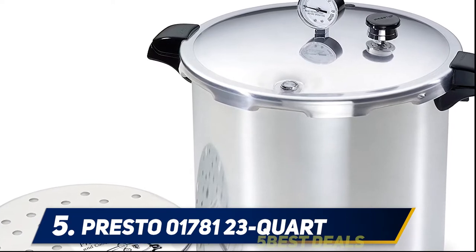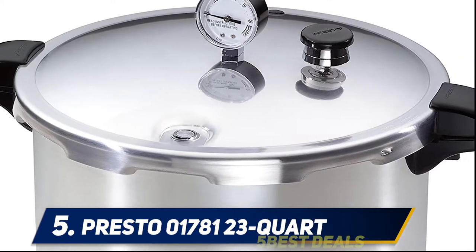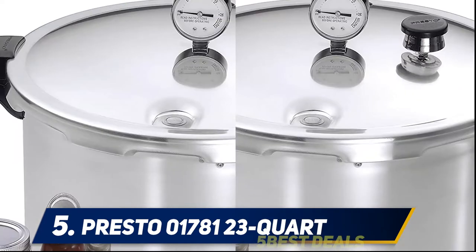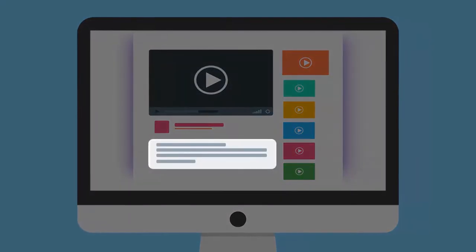It also comes with several must-have safety features that many older models are lacking. This includes a pressure plug and a built-in vent in the lid — both of these safety devices will prevent the pot from building up too much pressure. The fact that this model can also handle water bath processing is a huge plus, since you can preserve a wider range of foods including jams, jellies, fruits, and veggies.